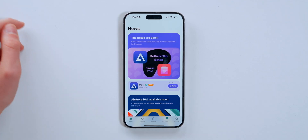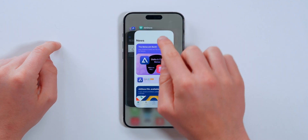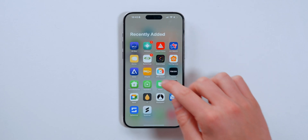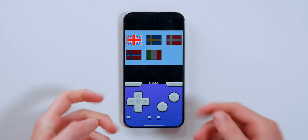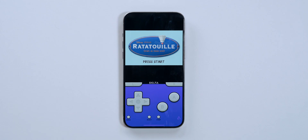iOS 17.5 also brings sideloading — but only in the EU — which allows you to install third-party app stores or even third-party apps on iPhone, and it's totally legal. For example, there's an app store called AltStore that lets you install Delta, an emulator that supports Game Boy, PlayStation, and PSP. It's crazy that this is actually totally legal.